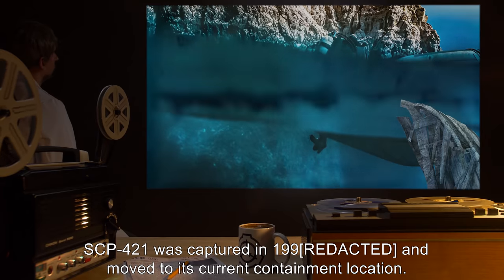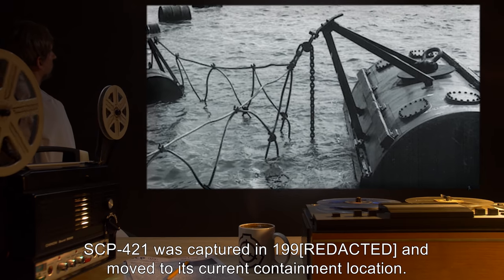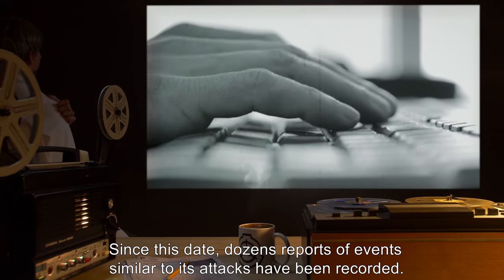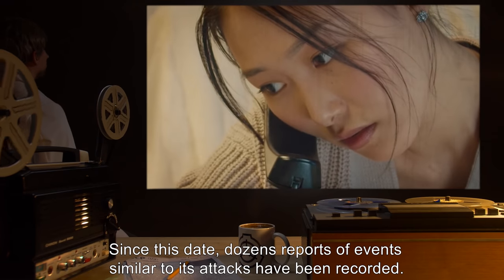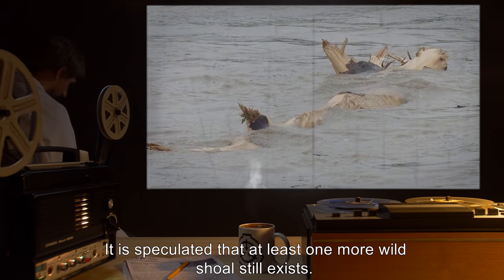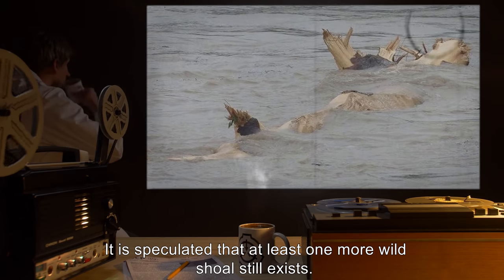SCP-421 was captured in 1990 and moved to its current containment location. Since this date, dozens of reports of events similar to its attacks have been recorded. It is speculated that at least one more wild shoal still exists.